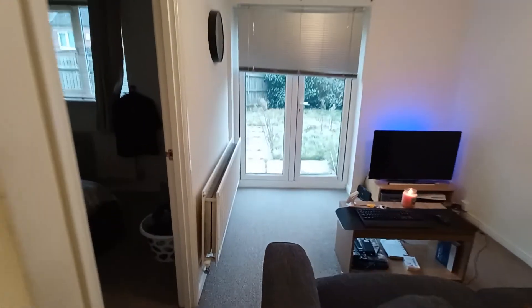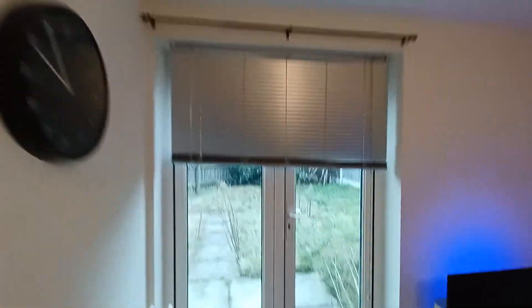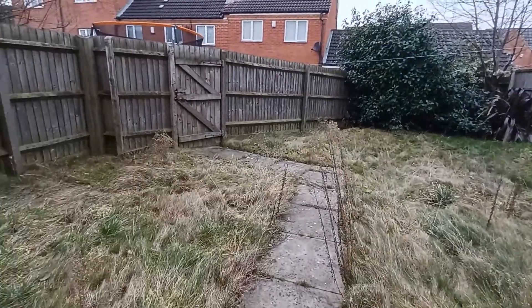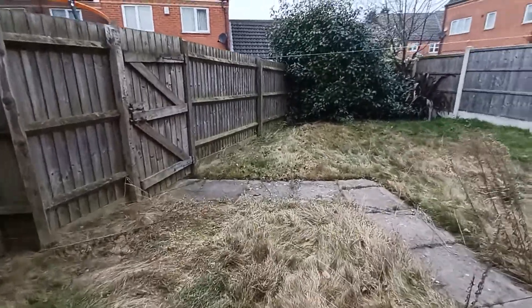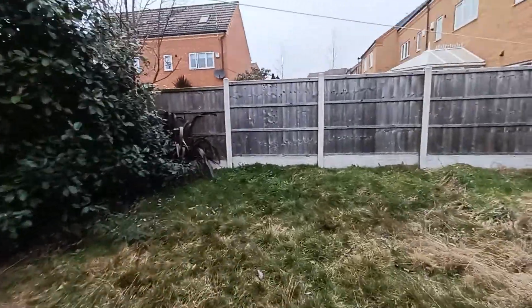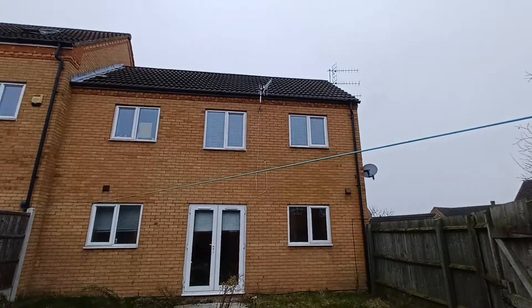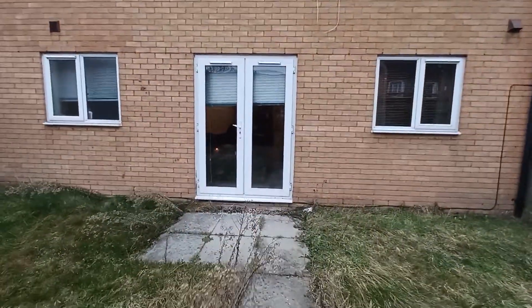Just around the corner from that is the open plan living area, with doors leading out into the grass garden area. Moving outside, you come to a generously sized garden area, perfect for summer barbecues and family get-togethers. This also gives you a view of the apartment from the garden.